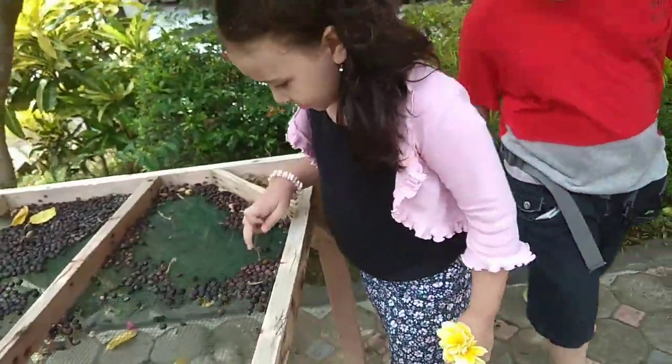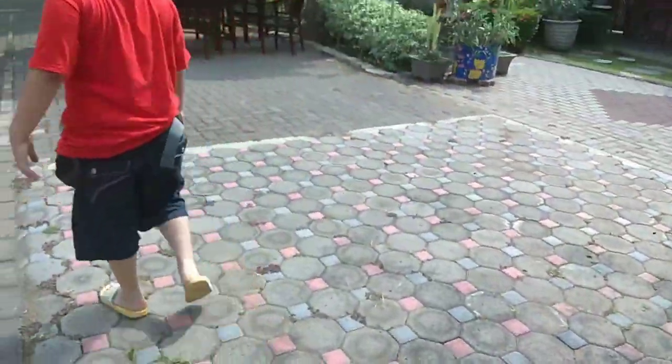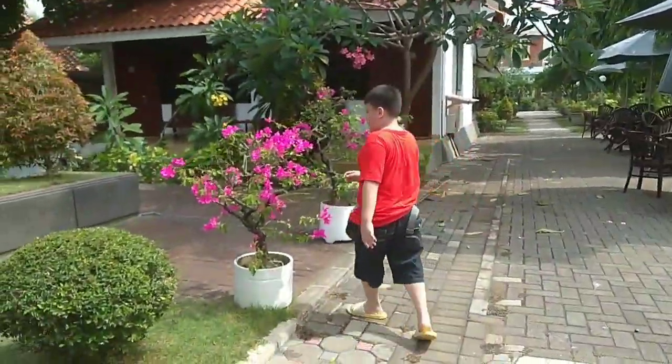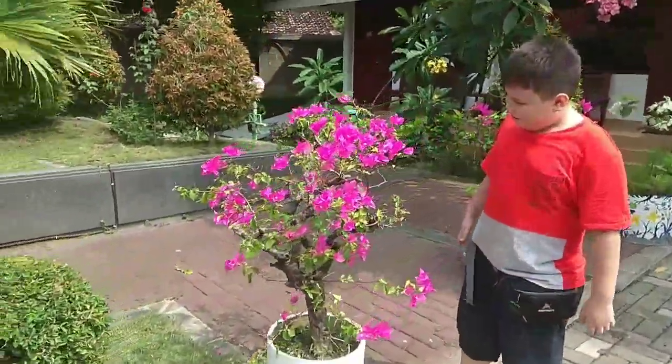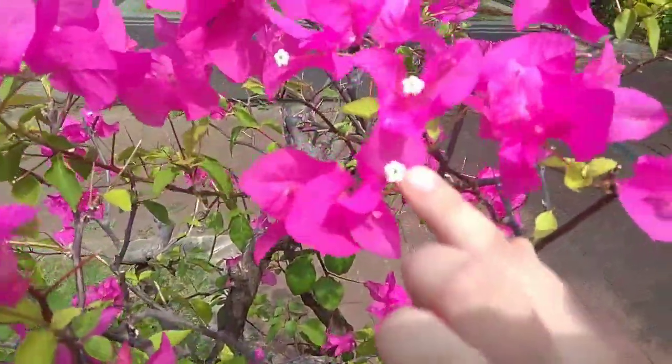Whoa! These green ones are flowers. Wow! It looks like there's a flower inside a flower. Look closely — very beautiful, isn't it, guys.